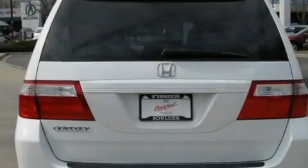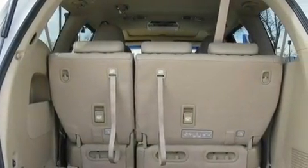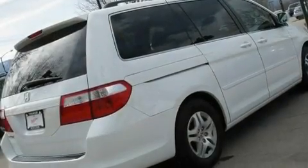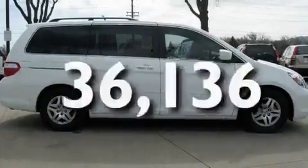Its top features include a sunroof, heated seats, cruise control, a CD player, leather seats, variable cylinder management, aluminum wheels, a low tire pressure indicator, air conditioning, and this vehicle has less than 37,000 miles.